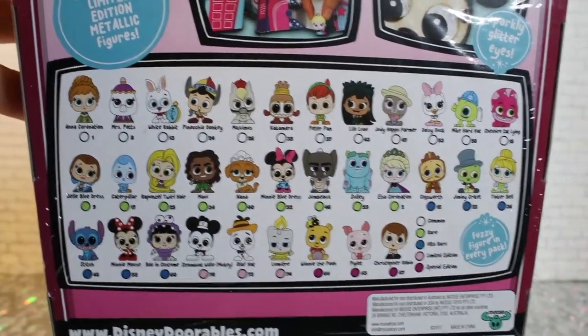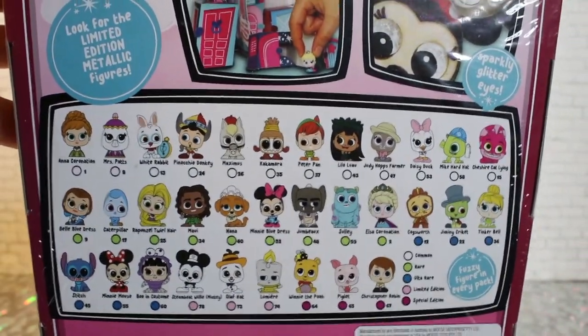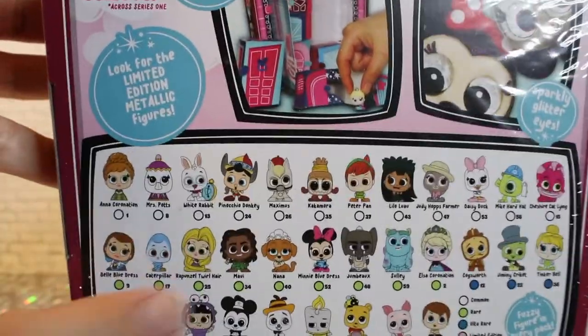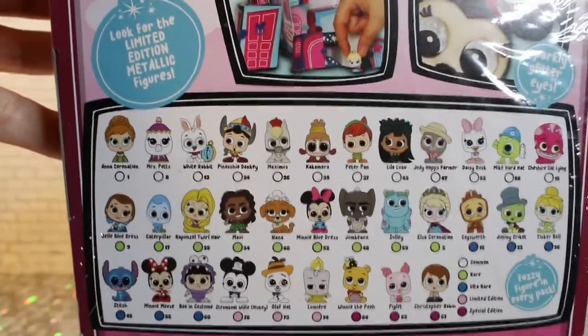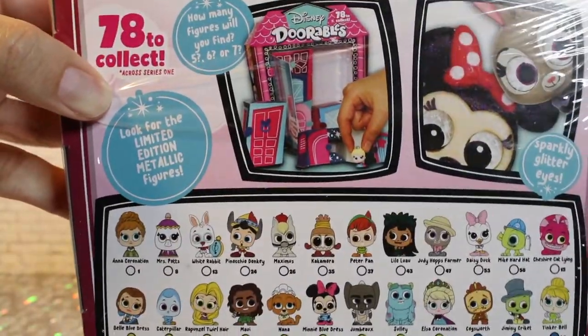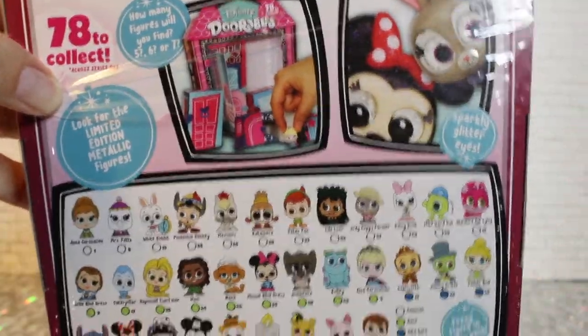You can see a lot of possibilities on the packaging. This isn't the full series — not the full blind box series, there's more. I wonder if these are the only ones it's possible to get in the multi-pack. And of course, because it's Moose, there are limited-edition figures, which are stupidly rare.